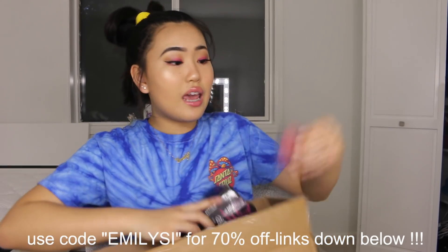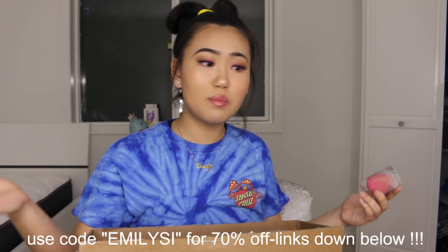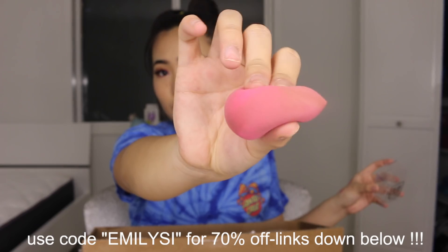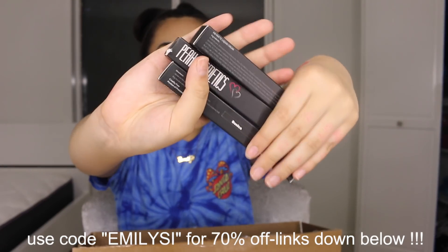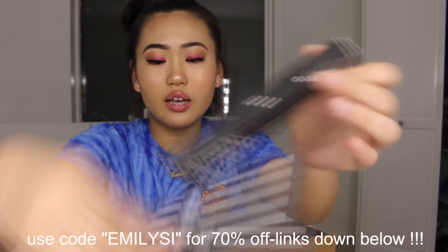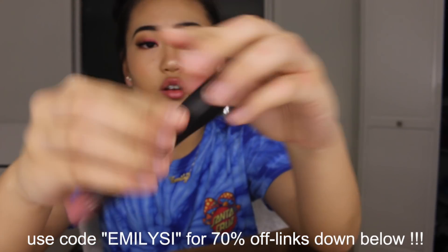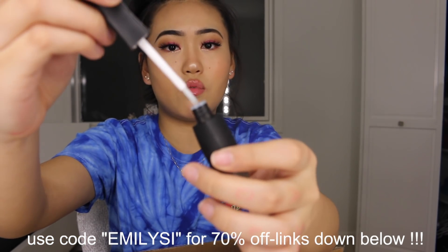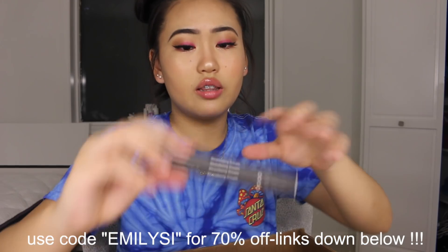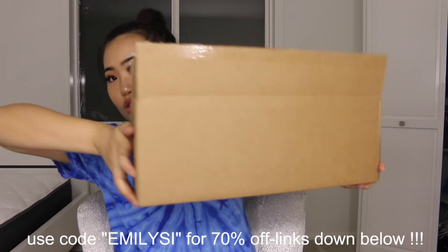The next thing they sent me was a beauty blender — I freaking love this, I think it's my new favorite. It's like the perfect texture and it's so big when you wet it. The last two things they sent were lip products — these are lip duos where one side is matte and the other side is gloss. They sent me three shades: Bonica, Strawberry Mousse, and Strawberry Cream. Thank you so much Duval!